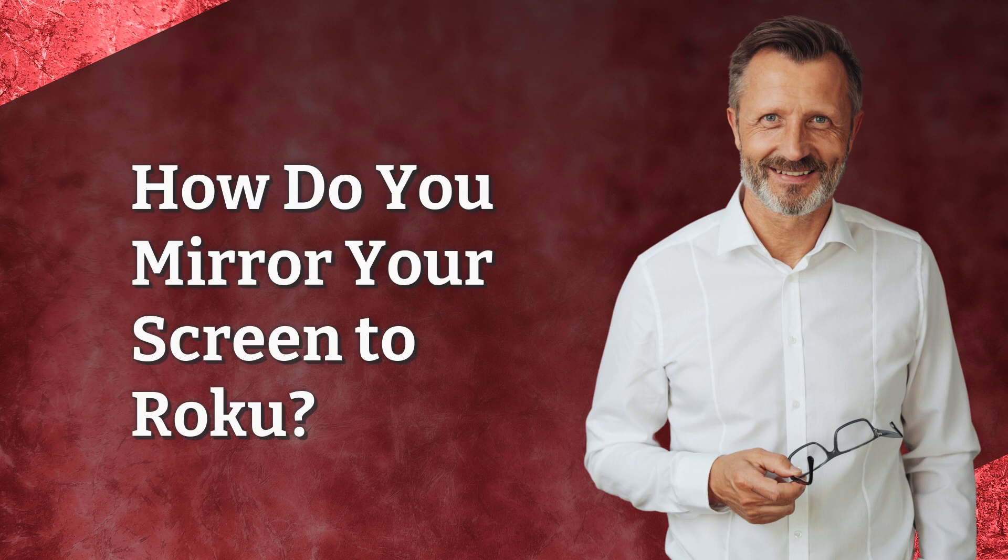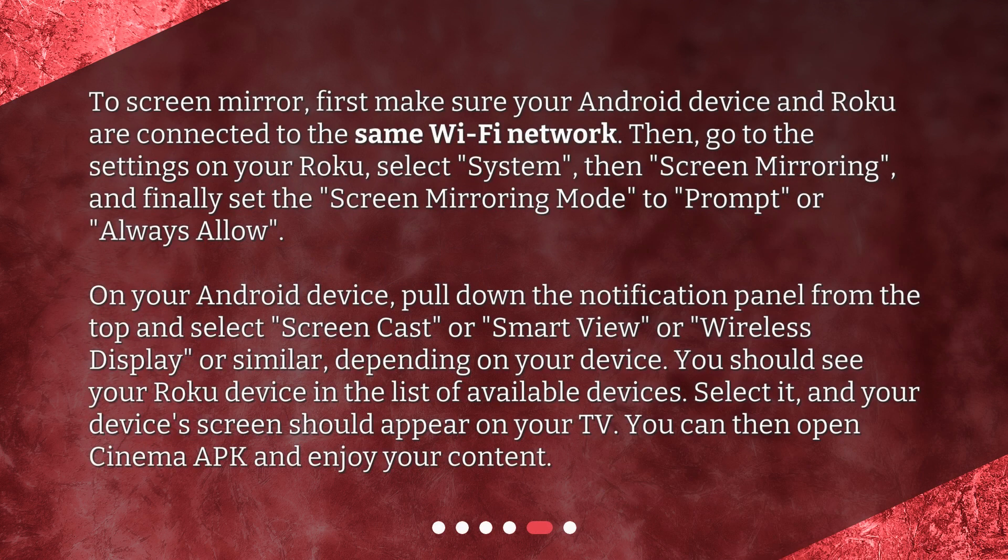How do you mirror your screen to Roku? To screen mirror, first make sure your Android device and Roku are connected to the same Wi-Fi network. Then go to the settings on your Roku, select System, then Screen Mirroring, and set the Screen Mirroring mode to Prompt or Always Allow. On your Android device, pull down the notification panel from the top and select Screencast, Smart View, Wireless Display, or similar, depending on your device. You should see your Roku device in the list of available devices. Select it, and your device's screen should appear on your TV. You can then open Cinema APK and enjoy your content.